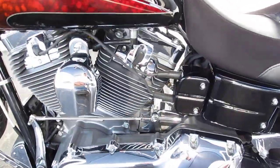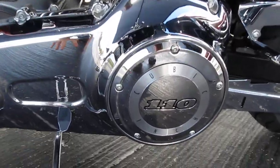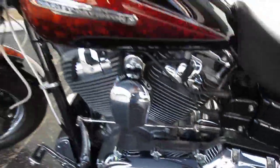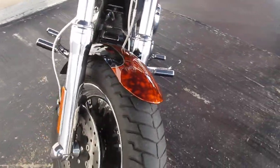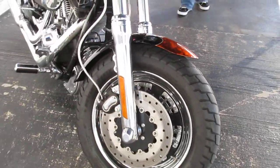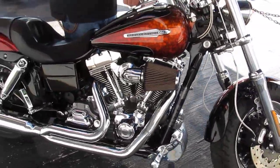On the Screamin' Eagle CVOs we've got a 180 rear tire with custom rims, limited to the Fat Bob, dual headlights in the front, stainless steel braided cables, chrome primary, nice seat — lots of good upgrades on this bike.